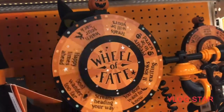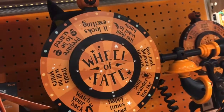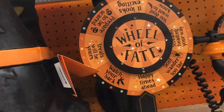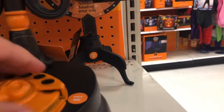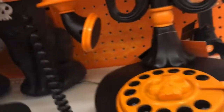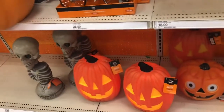Wheel of Fate. Let's see what my Wheel of Fate is. What is my Wheel of Fate? It looks exciting. I see this one every year. I'm not going to turn it on so that other people can try it — people that actually want to buy it. Pumpkins. I did not touch it. It turned on. It's haunted.